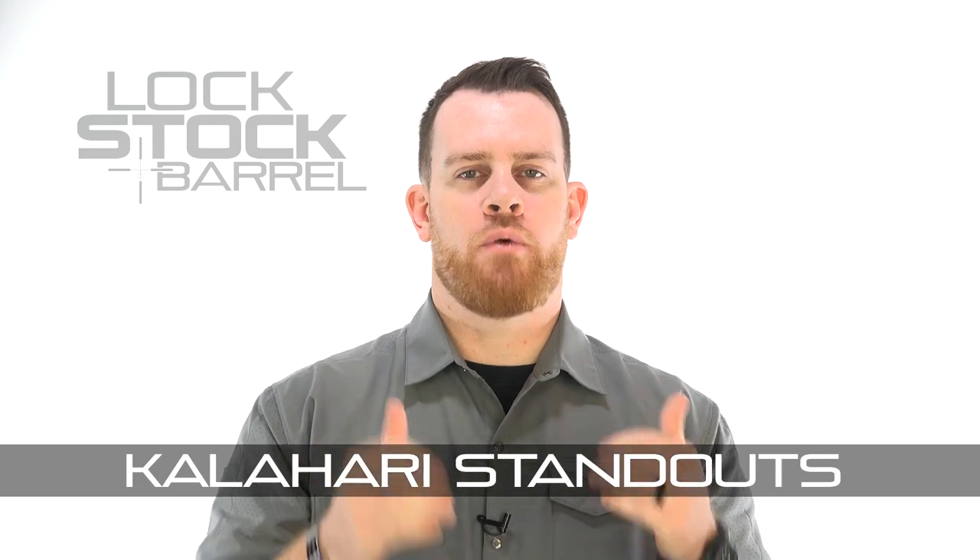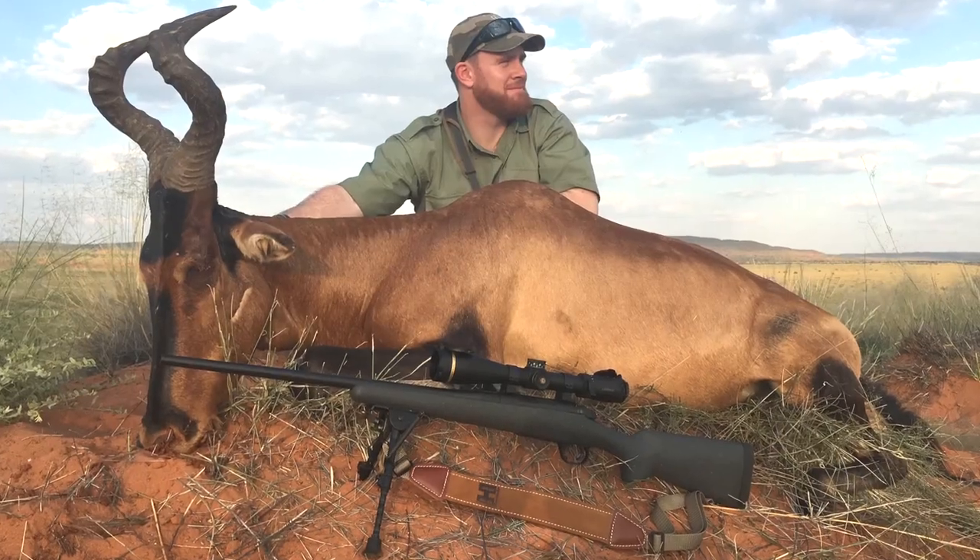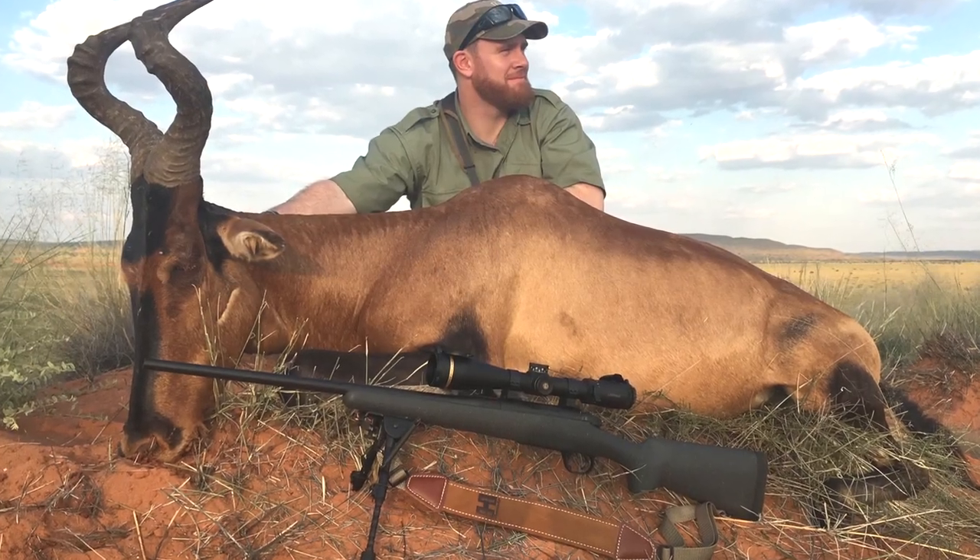Last week we talked about a rifle and ammunition that was a winning combination for my field test in Africa, but this week we're going to talk about a few items that made my time in the Kalahari that much more successful.